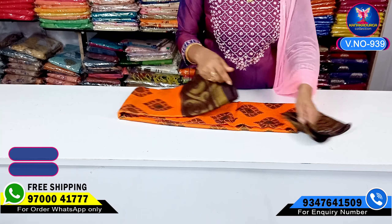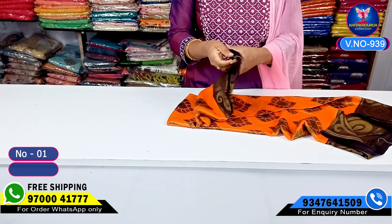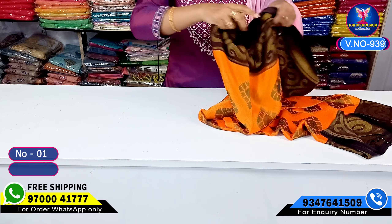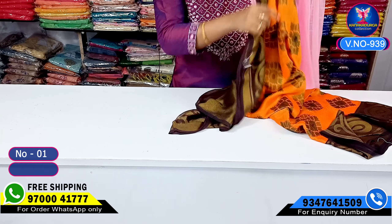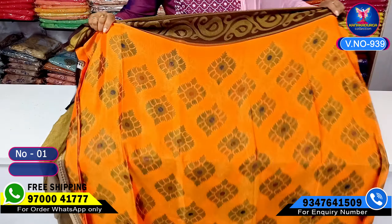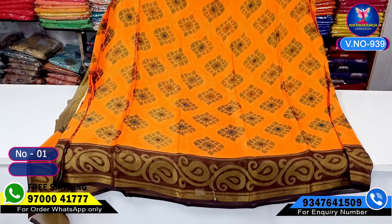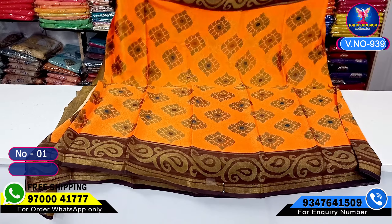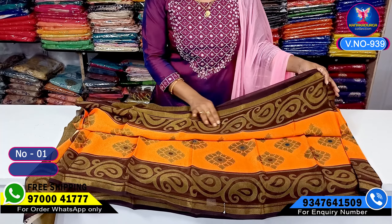Our first color combination is a little orange mix with yellow. We also have a chocolate color combination. We are going to have a lot of thread weaving as well as printing. We are going to have a very shiny look — very, very beautiful.